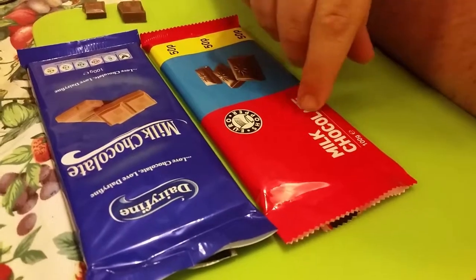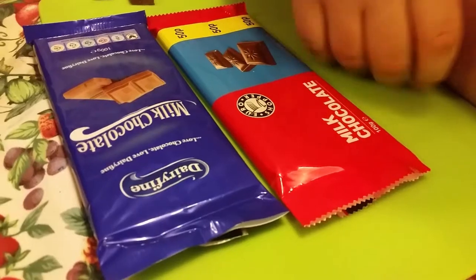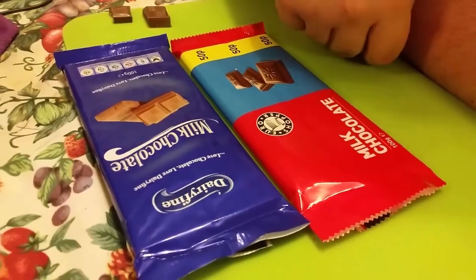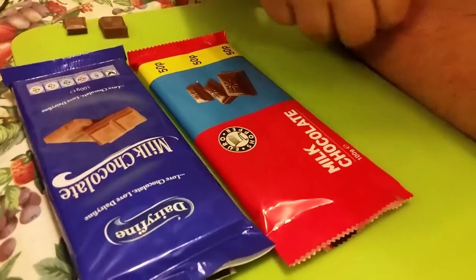It looks a bit more bulkier. I say I like that one more, but that's still good chocolate. What's your opinion? I prefer this one because it's less sweet — or more sweet.